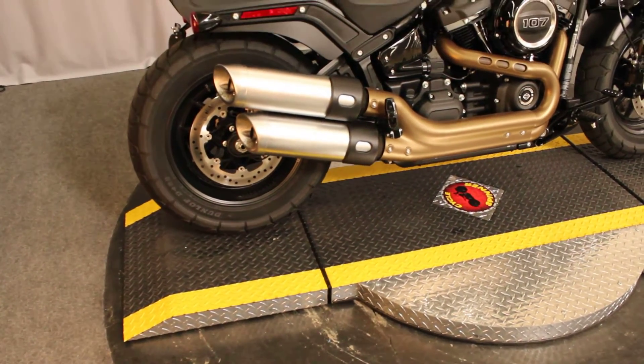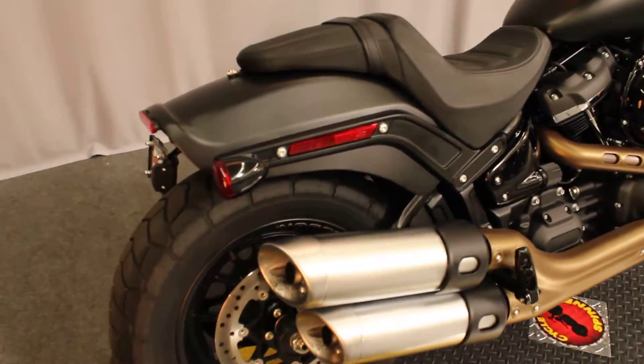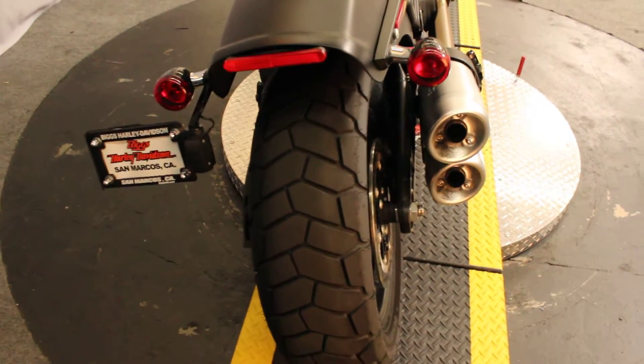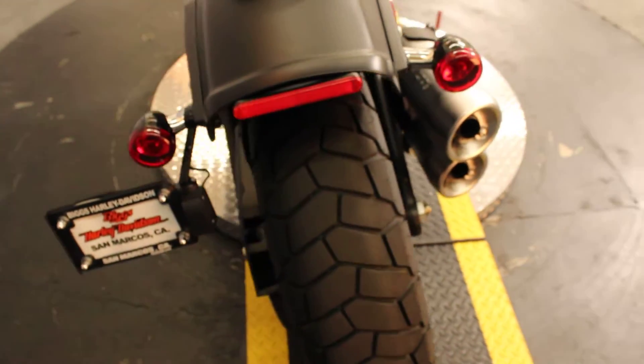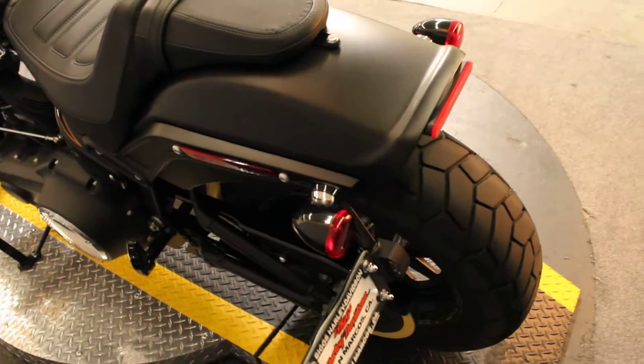Well, here you go. Late model, low miles, great price. It's a 2018 Harley-Davidson FXFB Softail Fat Bob in color black denim.